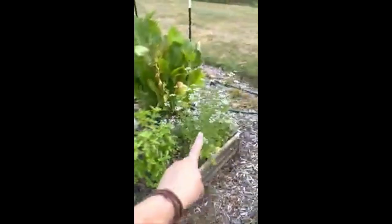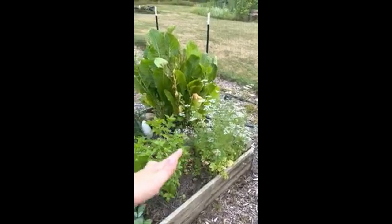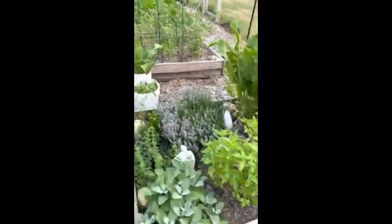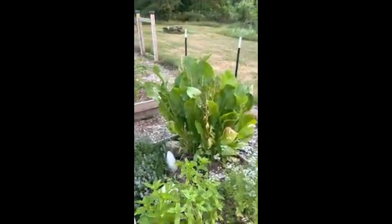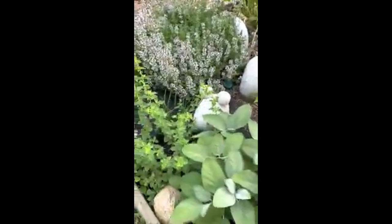I have my herbs — my cilantro that turns into essentially coriander and reseeds itself, amazing basil every year, sage, thyme, oregano. I've got a celery experiment right there and my horseradish — I love me some horseradish. Oh, and there's Mr. Wormy! Hi, Mr. Wormy, you keep the bugs away, sir.